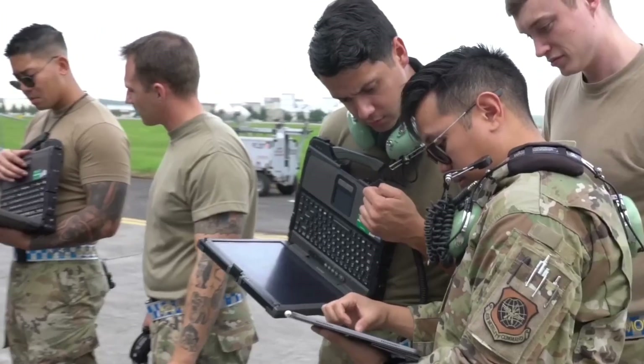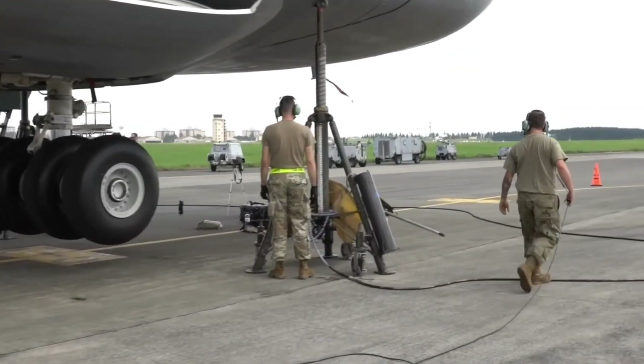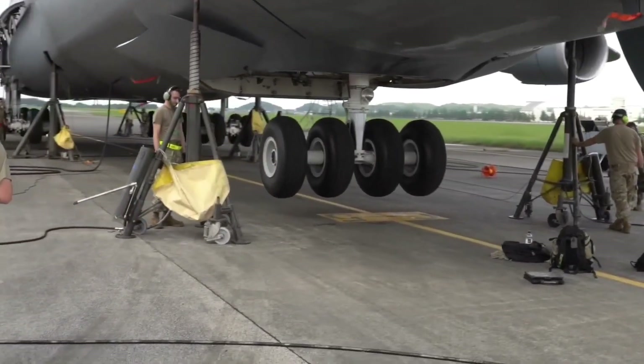When Lockheed Martin was restoring these old aircraft, they stated that when done, they would be good until 2040. So when fully retired, these aircraft will be nearly 80 years old.